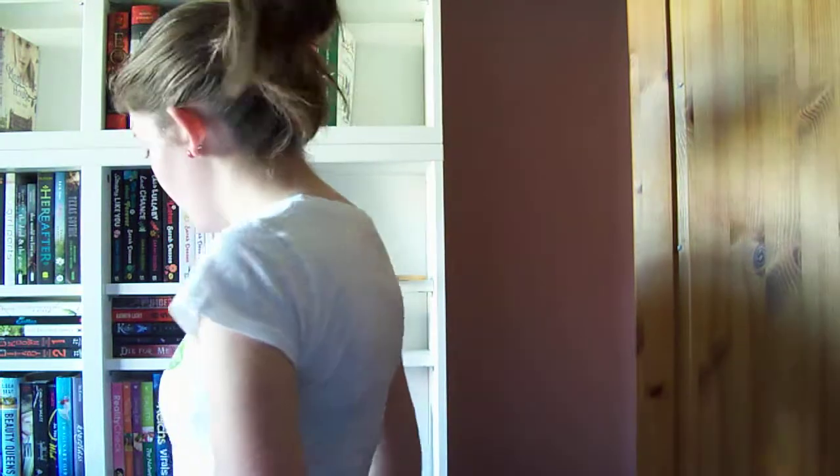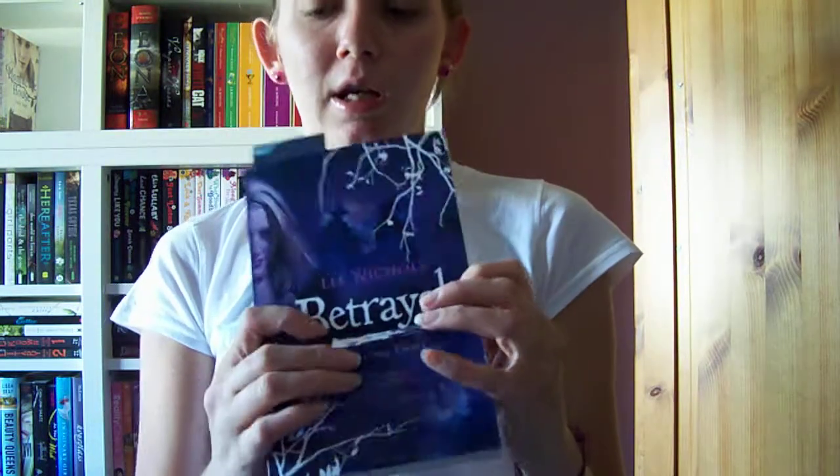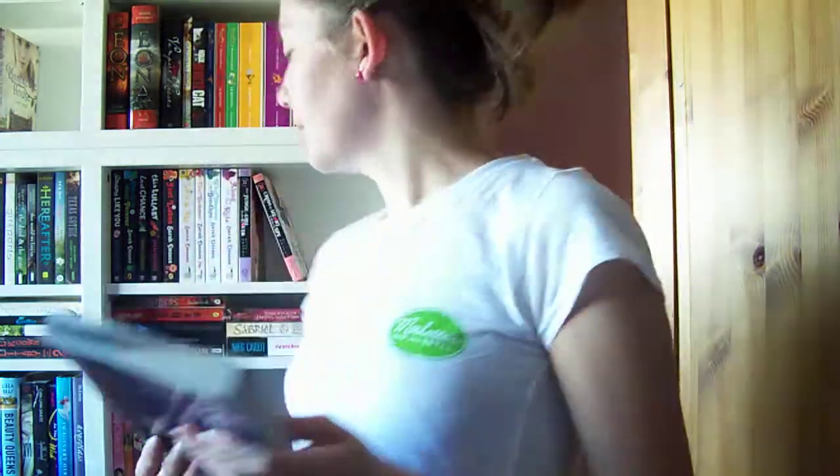At the moment I'm reading Betrayal, which is the second in the Haunting Emma series by Leigh Nicholl. And I'm that far into it — it looks really good, I like them.